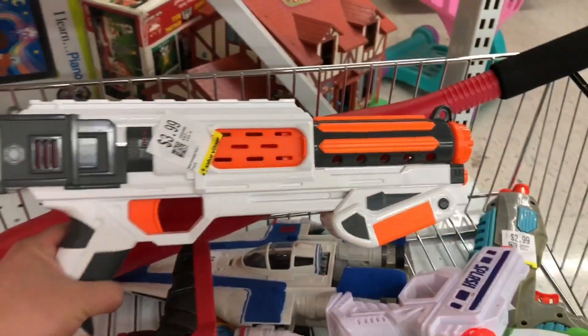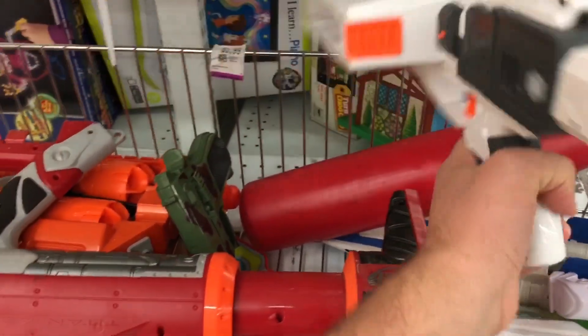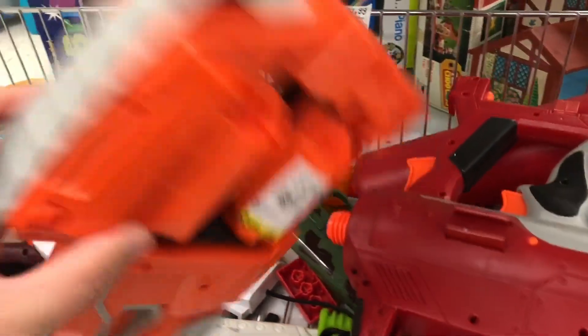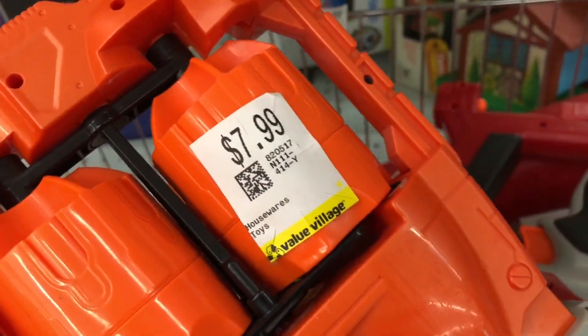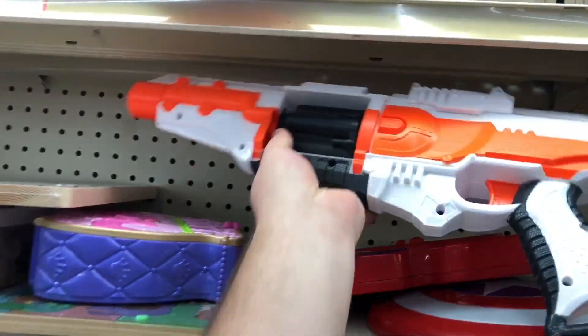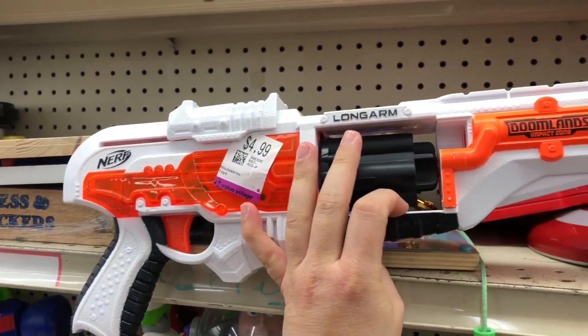Oh dude, this is pretty cool. Stormtrooper alpha trooper. Geez. What is this? It's a strong arm — long arm, long arm.